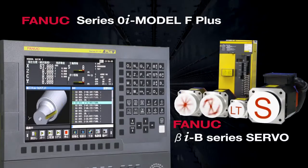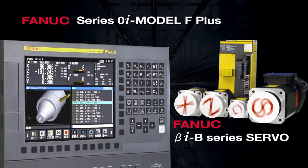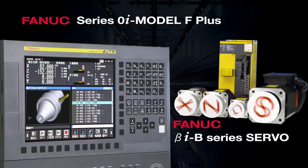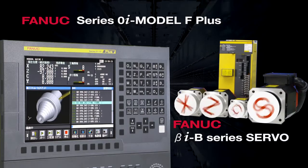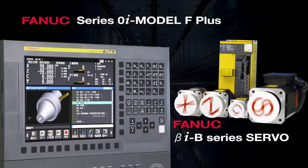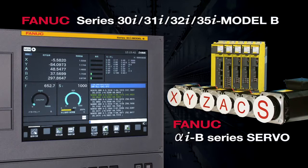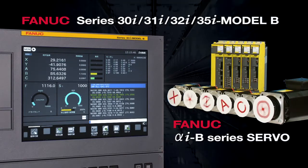FANUC CNC systems support manufacturing in factories throughout the world. FANUC offers a broad lineup of CNC and servo motors, ranging from the compact global standard type to the powerful high-end type. All FANUC CNC servo systems achieve high-speed and high-quality machining under high reliability and easy maintenance.